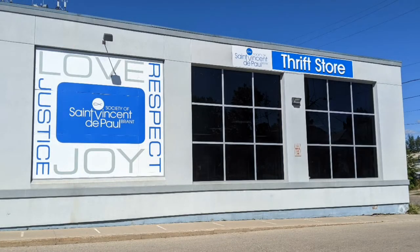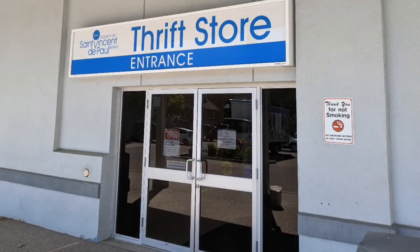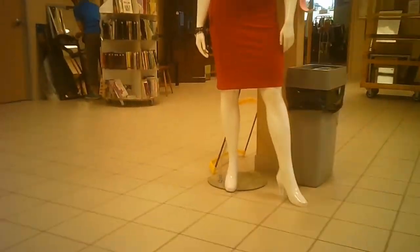Hello and welcome to another tour by Hawaiian Shirt Papa. This time it's of the St. Vincent de Paul thrift store in Brantford. Now these guys have limited days and hours, so to get to these is a bit tough. I happen to be in the area at the time that they're open, so we took advantage of that.